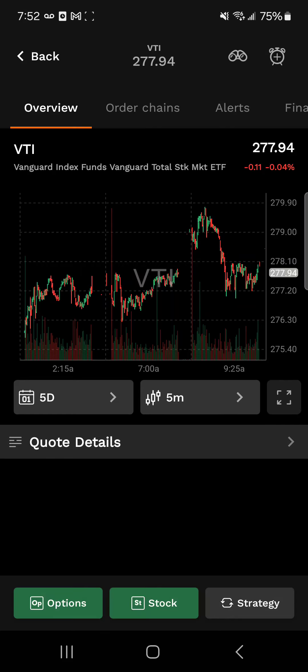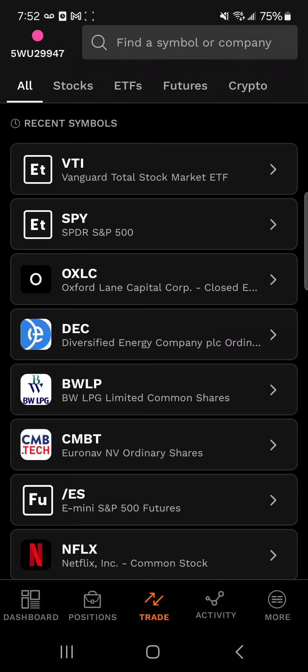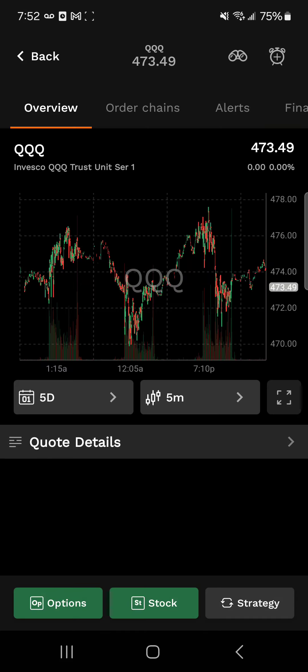Let's go into technology and growth. We're going to look at the QQQ. This is going to be top tech companies like Apple, Microsoft, and Amazon.